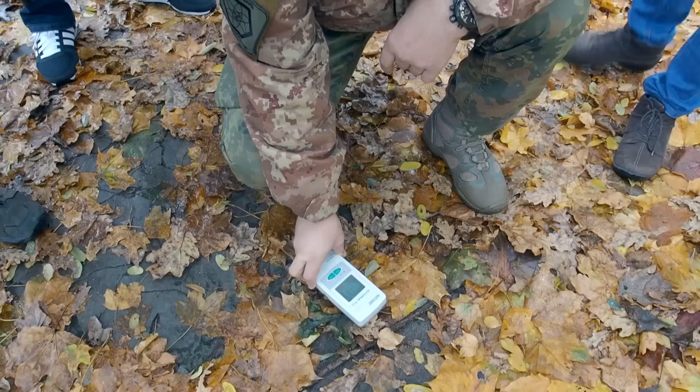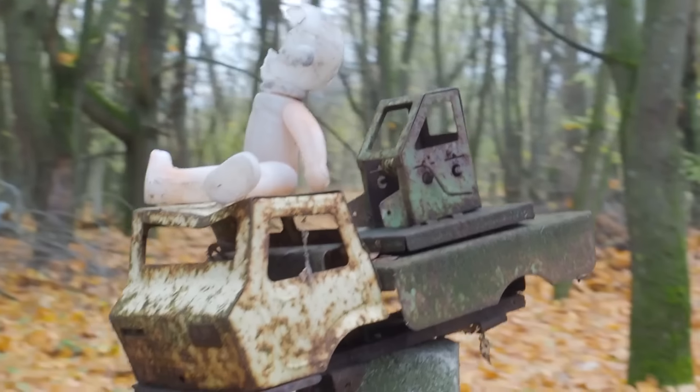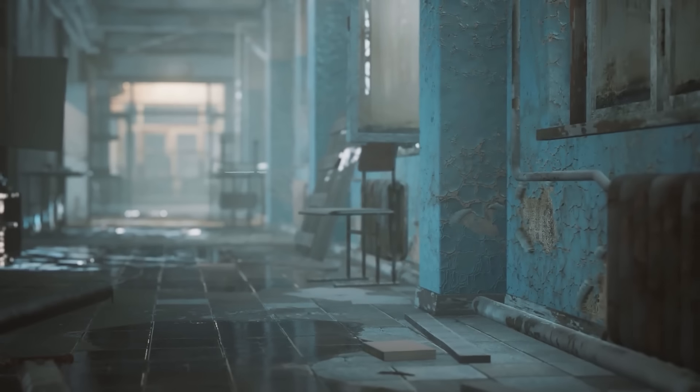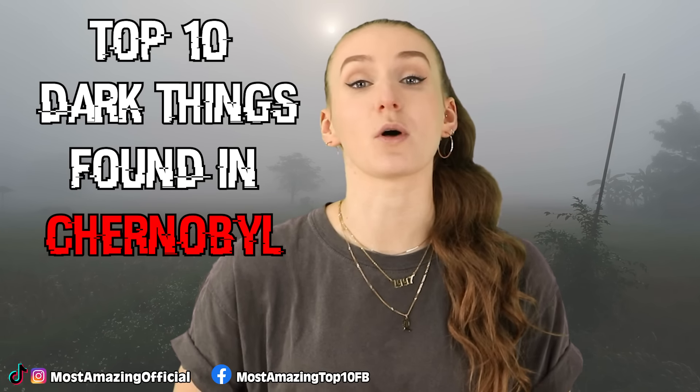Pripyat, Ukraine is said to be one of the scariest places on earth. Still to this day, it is considered highly radioactive, yet people still choose to visit and explore its abandoned ruins. From streets lined with gas masks to radioactive spiders, let's talk about this and more in today's video: Top 10 Dark Things Found in Chernobyl Part 2.